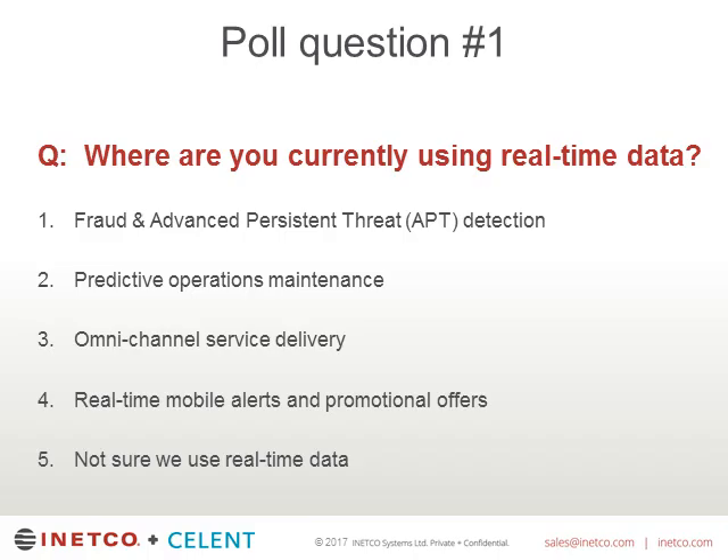Let me move on to the first poll. We'd like to see where you are currently using real-time data. The five choices are: fraud and advanced persistent threat detection (APT), predictive operations maintenance, omni-channel service delivery, real-time mobile alerts and promotional offers, and either we don't or we're not sure we use real-time data. Omni-channel service delivery could be an instance where you start opening an account on your phone but then go into a branch to finish it, and you want to make sure the branch knows what you've been up to.